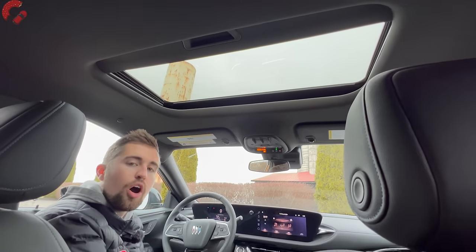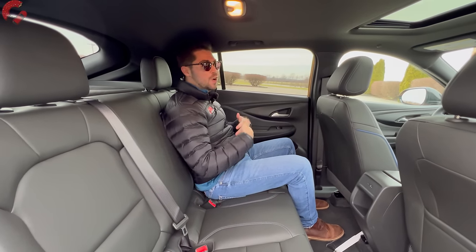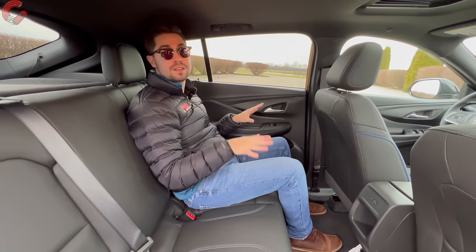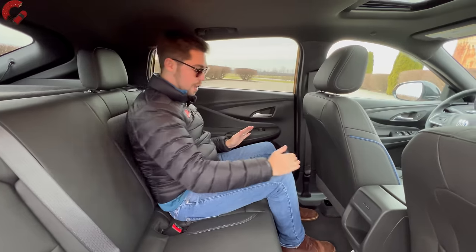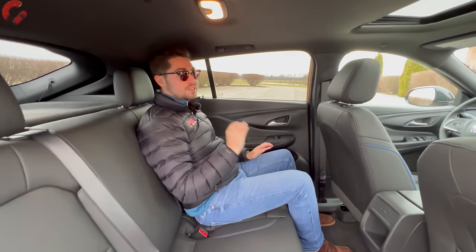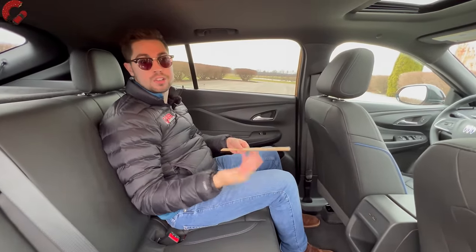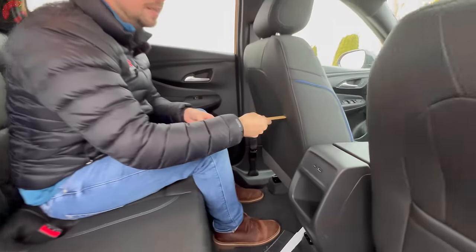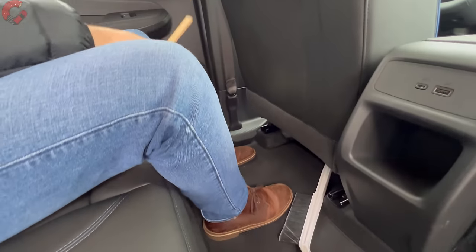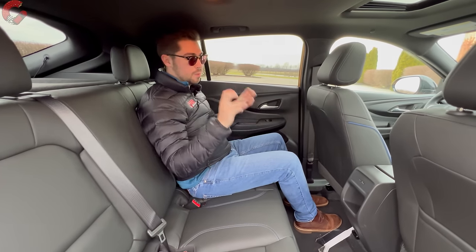There is an available sunroof, a standard-size unit optional on all trim levels. In the rear seat, the space is exceptional — you'd never think this is a subcompact SUV. With the seat adjusted for a five-foot-eight driver, I have nine inches of additional knee space sitting at five-foot-nine, which is incredible for this segment. Legroom is approximately 39 inches and headroom 37 inches, making this one of the most spacious subcompact SUVs you can buy regardless of price. It's actually larger in some measures than the bigger Encore GX.